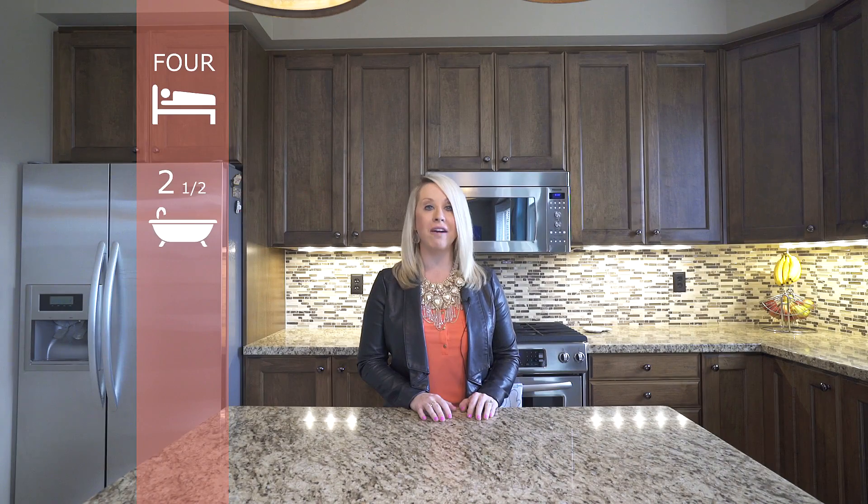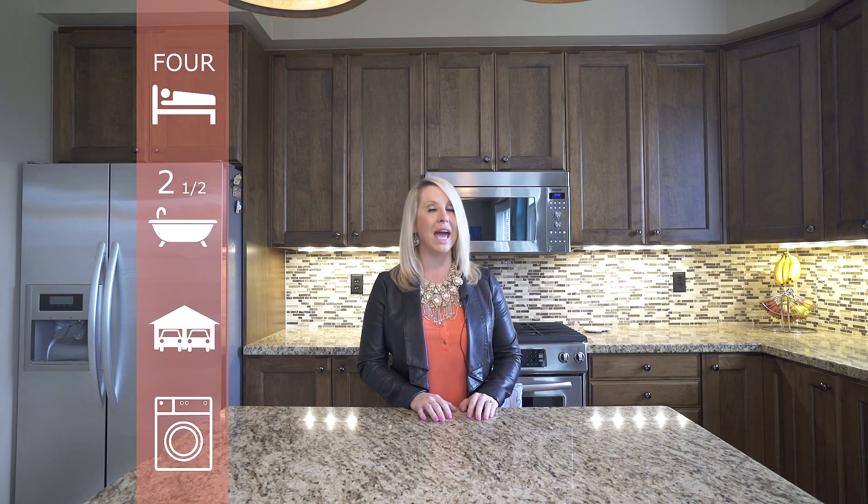Offering four bedrooms, two and a half bathrooms, bedroom level laundry, and loads of upgrades, this is the perfect family home in a family-friendly neighborhood.